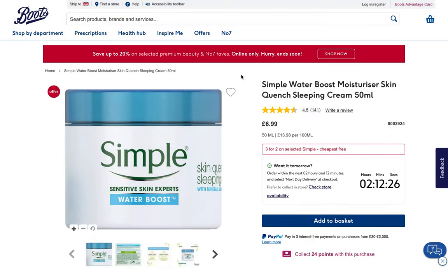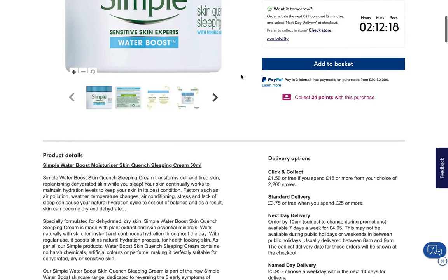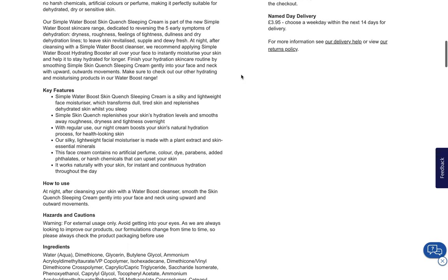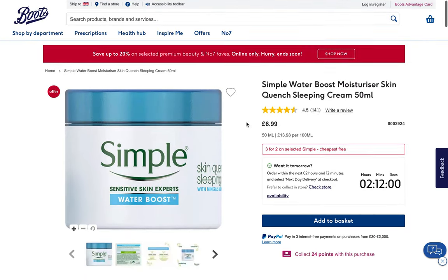I think Simple now ties CeraVe — it's now three to three at the lead with the number of products they have. In this case, they have the Water Boost Skin Quench Sleeping Cream. Let's see what a sleeping cream that's meant to quench the skin has to offer. This one is okay but not great, so we'll pass.